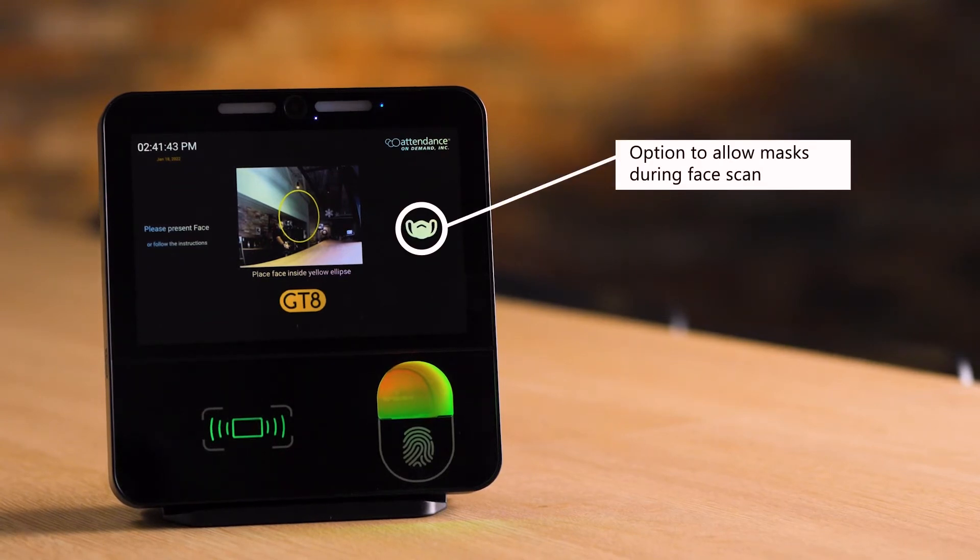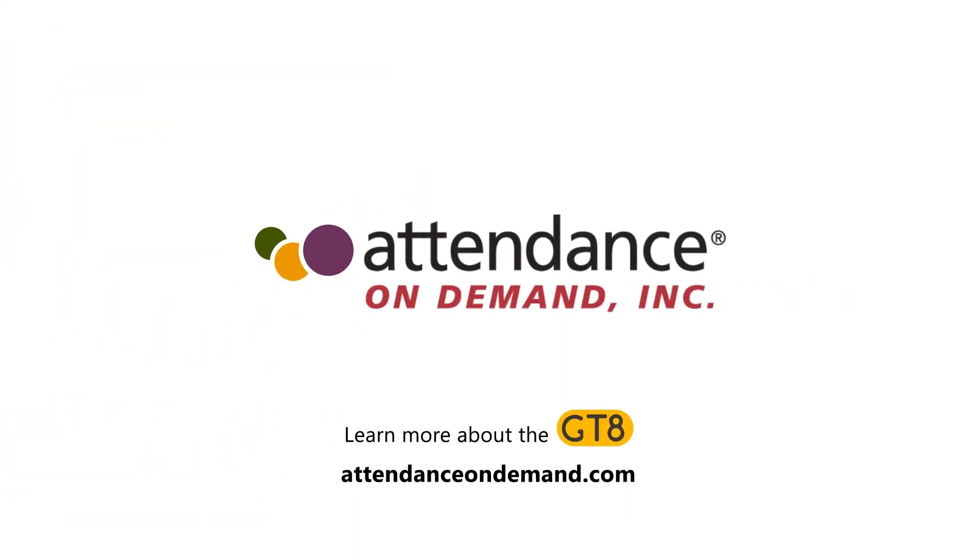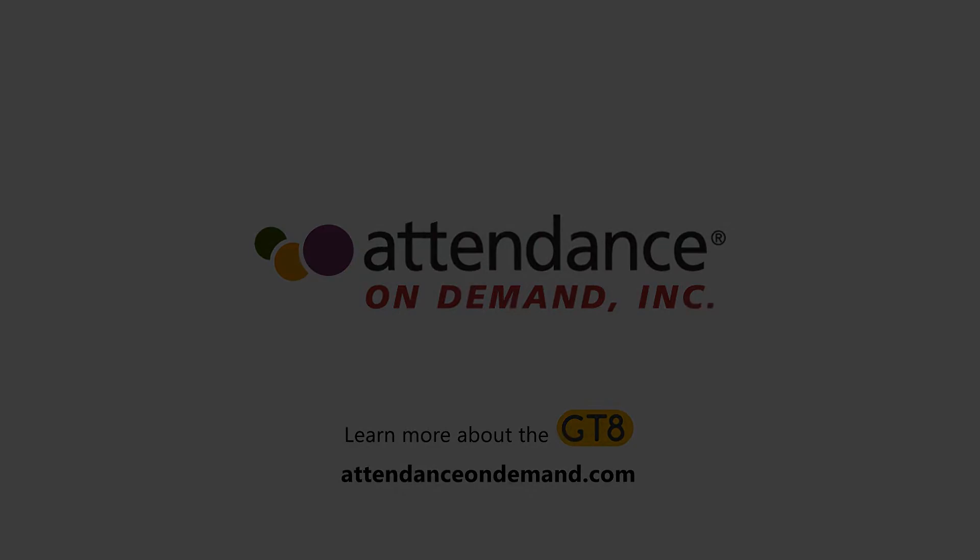Learn more about the GT8's range of capabilities at attendanceondemand.com. We'll see you next time.